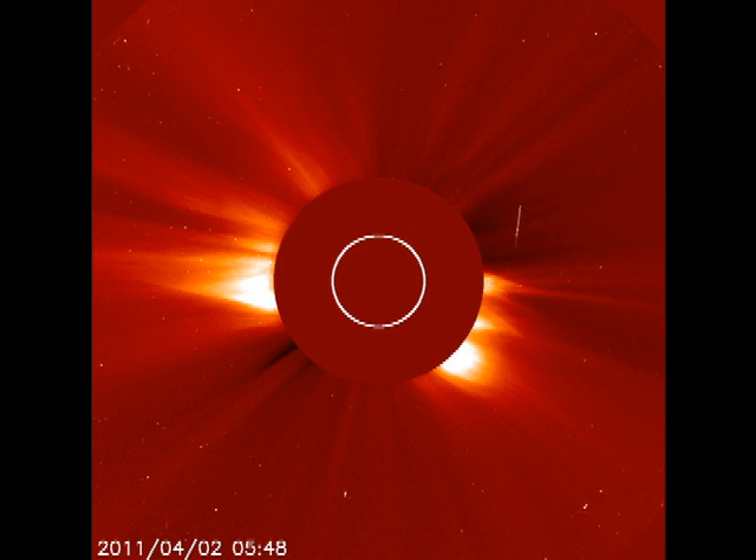If the SOHO coronagraph data become available later today, I'll post a quick supplemental video to show what's going on there. It should be spectacular, so keep an eye out for that.